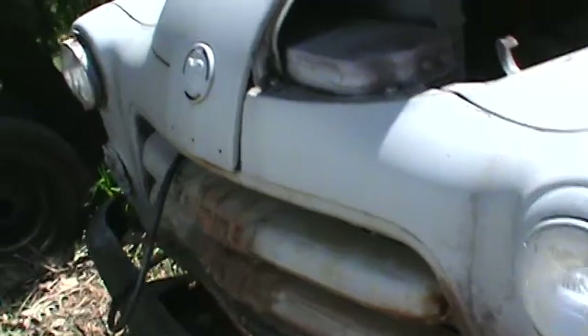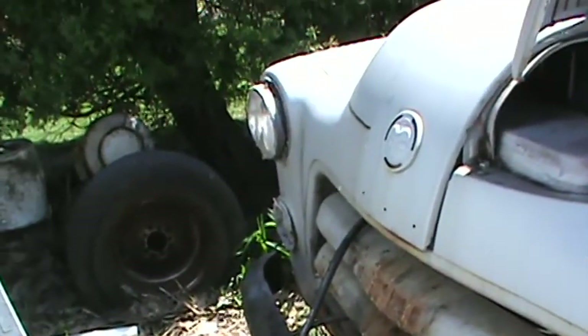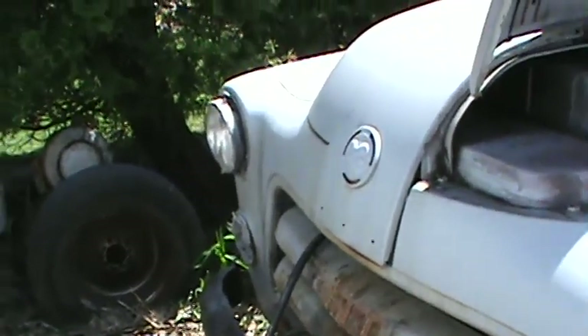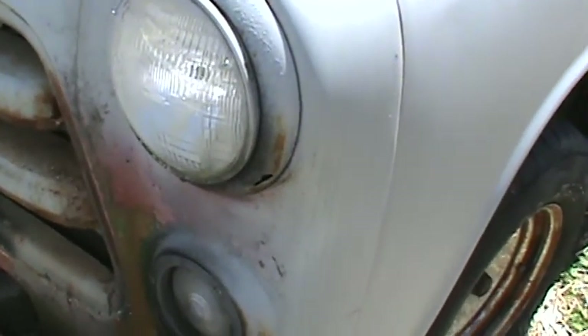Here's a look at the front end — some surface rust but all solid. The headlight rings: one's in pretty bad shape and the other one's a little worse.